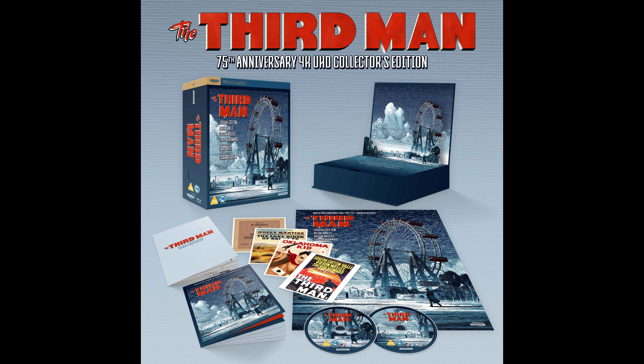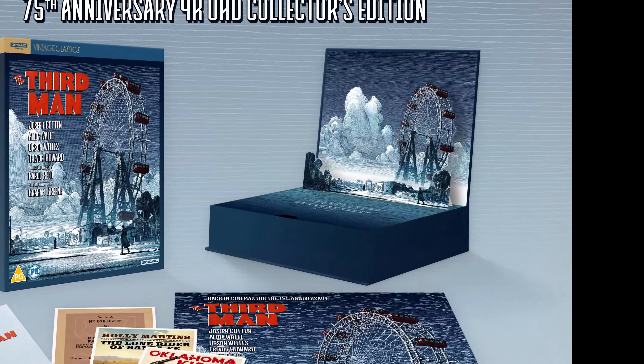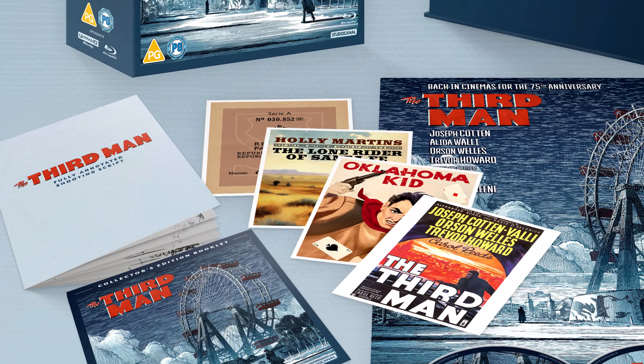Full disclosure, I haven't actually seen the physical copy of the packaging for the collector's edition, but it looks like it's going to be stunning. Inside the box you'll find a charming pop-up music box, a chunky 64-page booklet, art cards, and a poster.